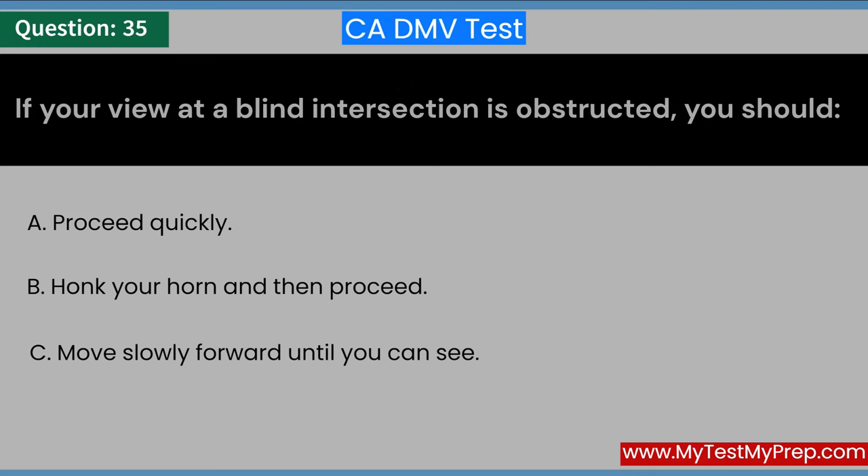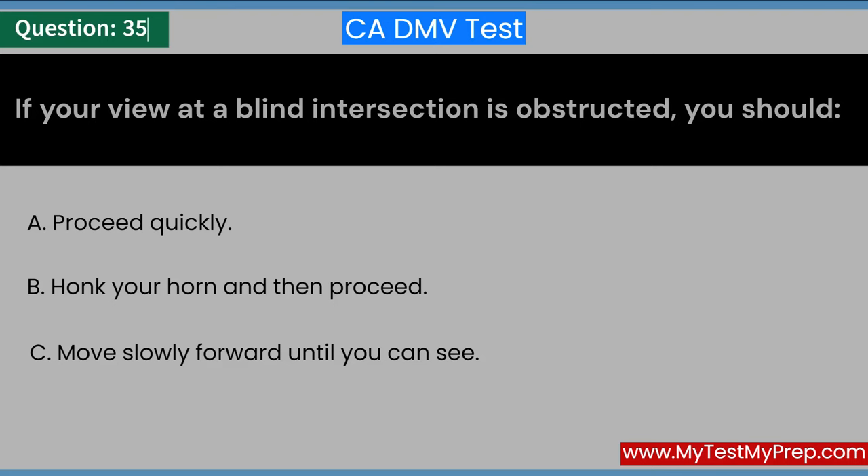If your view at a blind intersection is obstructed, you should: A. Proceed quickly. B. Honk your horn and then proceed. C. Move slowly forward until you can see. Answer: C. Move slowly forward until you can see.